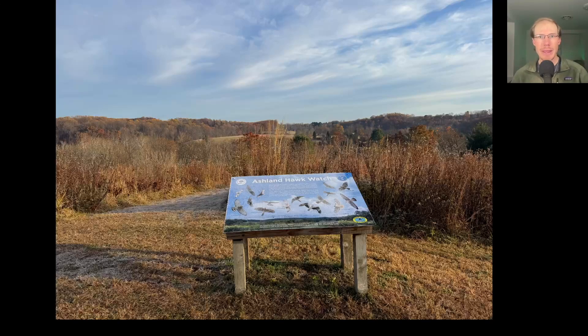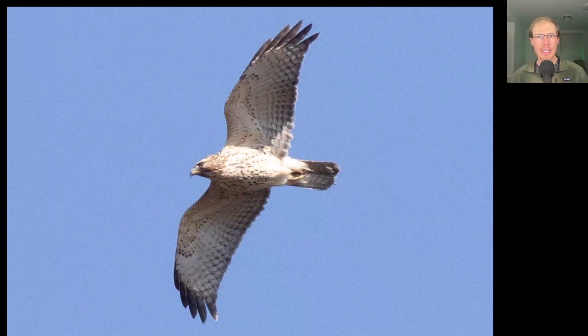Hey everyone, this is David Brown with the migration update for the first half of November 2025 from the Ashland Hawk Watch in Northern Delaware, USA. As you can see from the photo, coming into this last month of the season, we're getting some frosty mornings. First, let's take a look at some bird photos and then we'll go over the totals from the past two weeks. Let's start off with this hawk where we see it doesn't have a super long tail like we'd see on